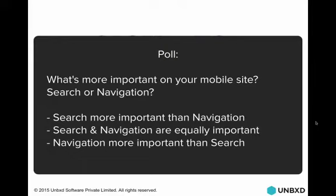What's more important to you on your mobile site — search or navigation? Obviously we made a business case for navigation being less important, but if you're a small specialty site without many categories, maybe navigation is important to you. So: is search more important than navigation? Is search and navigation equally important? Or is search less important than navigation?